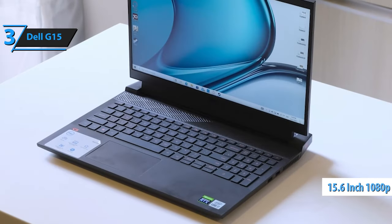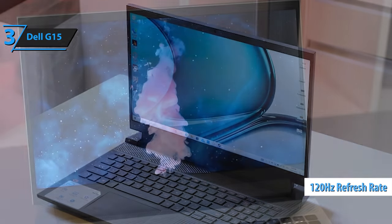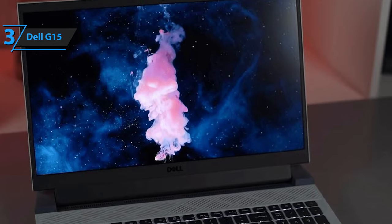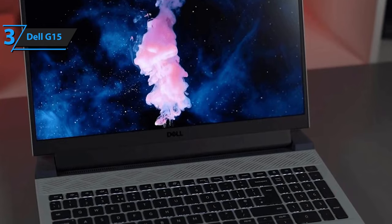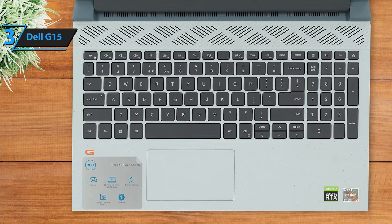The 15.6-inch 1080p WVA LCD panel offers a 120Hz refresh rate and 250 nits brightness with decent contrast and color reproduction — up to 45% NTSC and about 65% sRGB coverage, which is quite fair for a laptop in this price range. As for performance mode, the special G key, F9, can be pressed to further increase clock speed and fan speed for better performance.